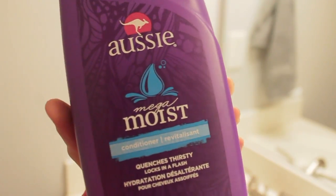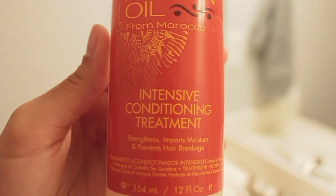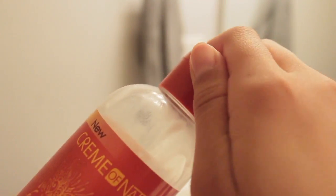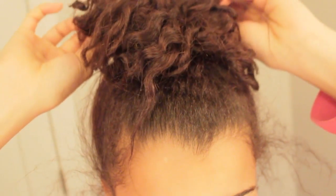Hey guys, welcome back to my channel. So today in this video, I am going to be doing a curly hair wash and go routine. The first two products I am using are the Aussie Moist Conditioner and the Cream of Nature Intensive Conditioning Treatment.